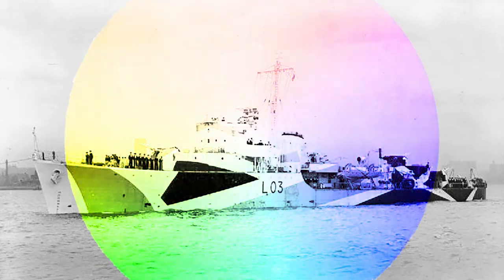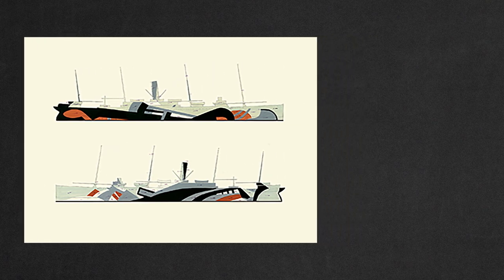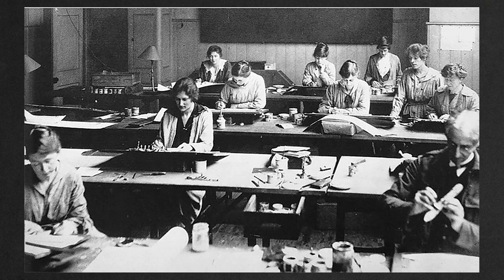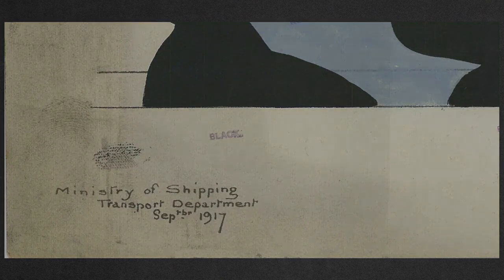Now, the research for the color schemes of these were pretty easy to find. According to an illustration made by the man himself, Norman Wilkinson in 1917, the color schemes ranged from a specific set of colors. And all of these were not just a concoction of colors — instead, he assembled his own team of artists and modelers to aid him with such endeavor. His department was called the Ministry of Shipping Transport Department. And since we are done with the proper assessment and research, it's now time for color!